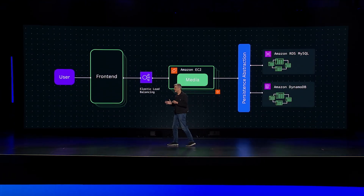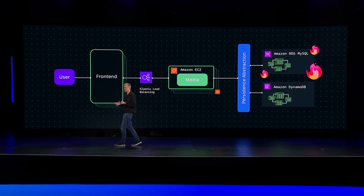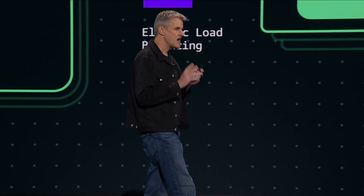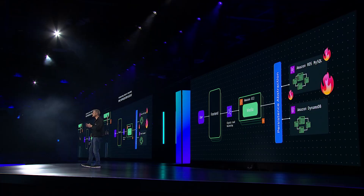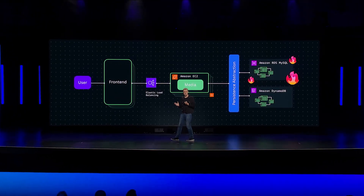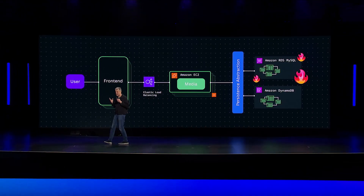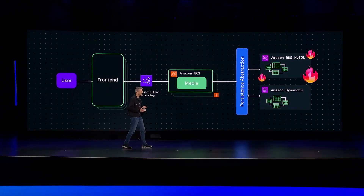We knew we had to get over to DynamoDB. To buy time to engineer a seamless transition, we raced to put an abstraction layer over our persistence. At the same time, we milked every last bit of life out of MySQL, which by that stage was groaning under the weight of tables hundreds of millions of rows in size, growing by tens of millions of rows every day, and hitting new and exciting RDS limits on a regular basis.